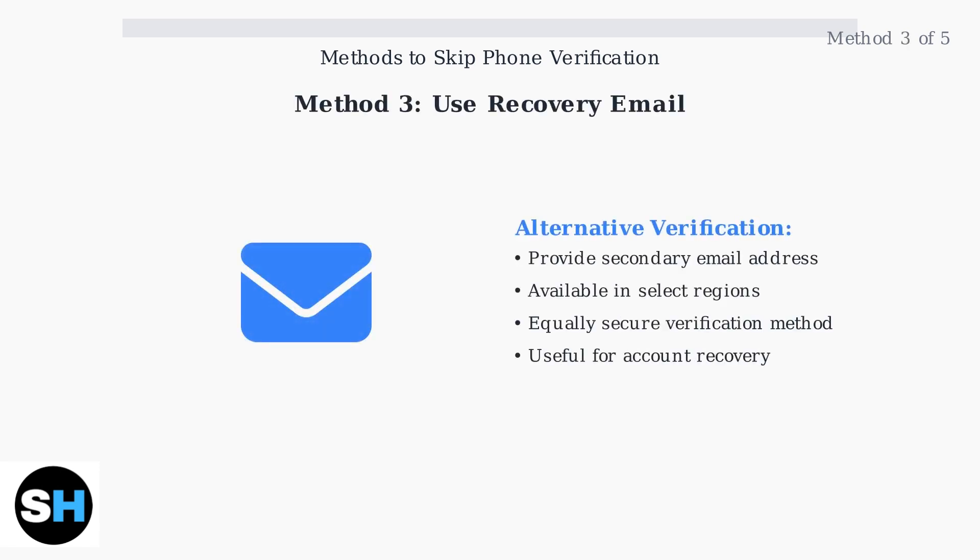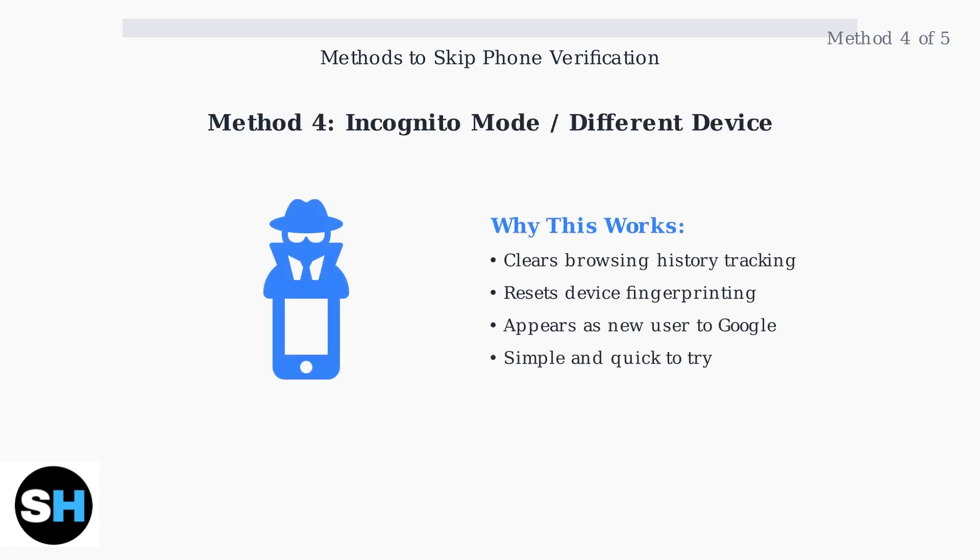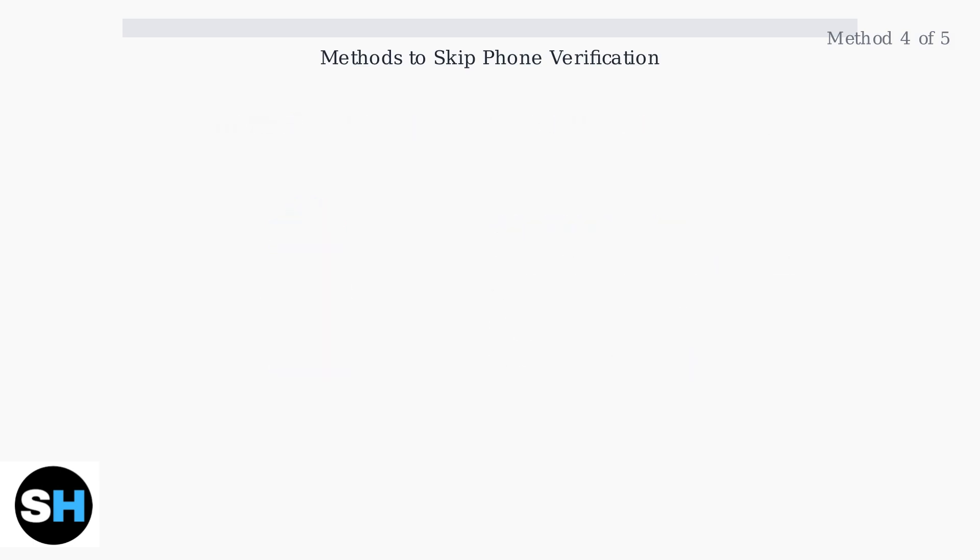Method three: use a recovery email instead. In some regions, Gmail allows you to provide a secondary email address for verification instead of a phone number. This alternative verification method can be just as effective for account security. Method four: try incognito mode or a different device. Sometimes Google's verification requirements change based on your browsing history and device fingerprint — using incognito mode or switching to a different device can reset these detection patterns.